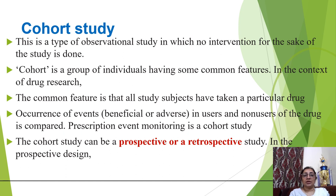A cohort study is a type of observational study in which no intervention for the sake of the study is done. A cohort is a group of individuals having the same common feature; in the context of drug research, that common feature is that all study subjects have taken a particular drug. Occurrence of an event — beneficial or adverse — in users and non-users of the drug is compared. Prescription event monitoring is a cohort study.